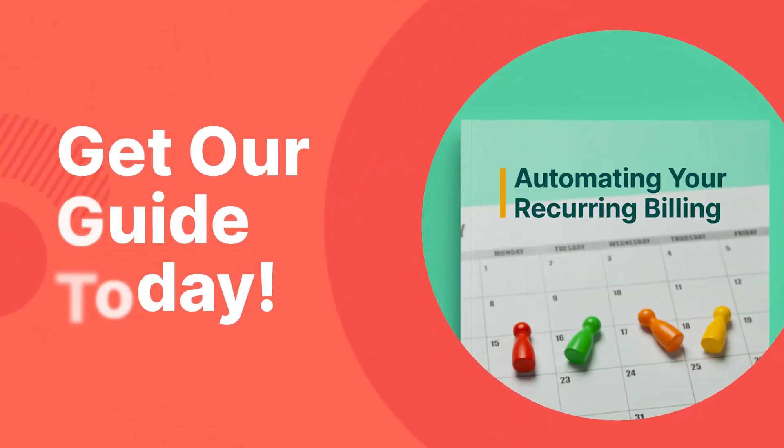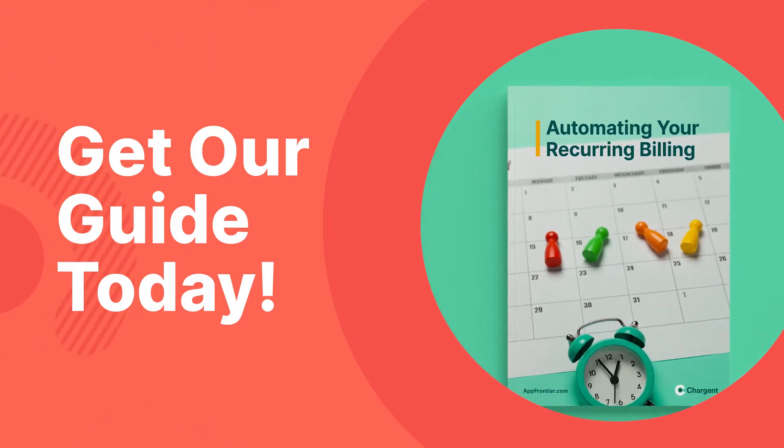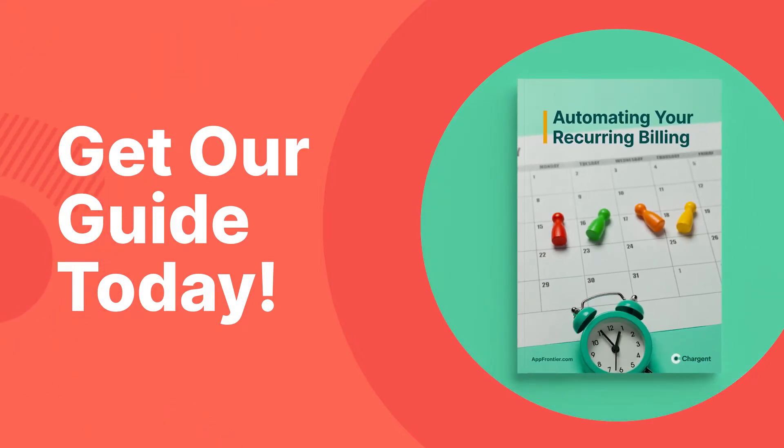We created a guide for you on automating your recurring billing. This guide helps you avoid the pitfalls and ensures that you are successful on your first attempt.